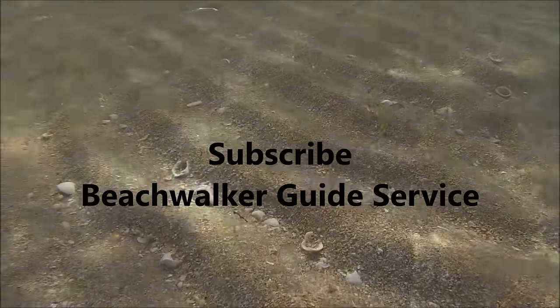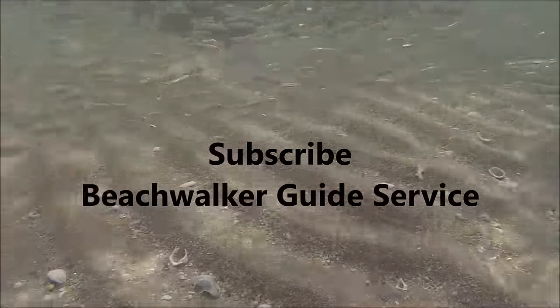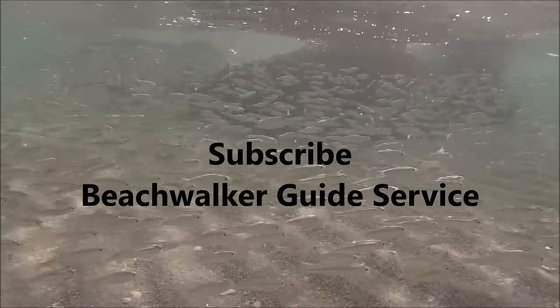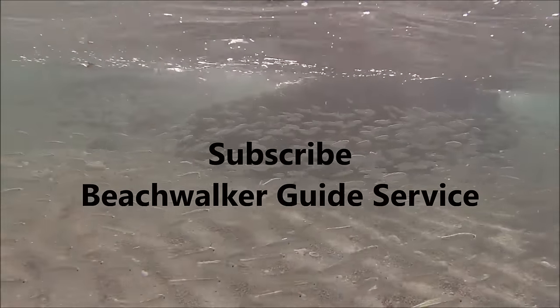Remember to subscribe to Beach Walker Guide Service on YouTube. If you have any questions or comments, just leave them down below. You can always follow me on Beach Walker Guide Service on Facebook or Chris the Beachwalker on Facebook too. Until next time, tight lines. Remember everybody to stay safe and care about each other.